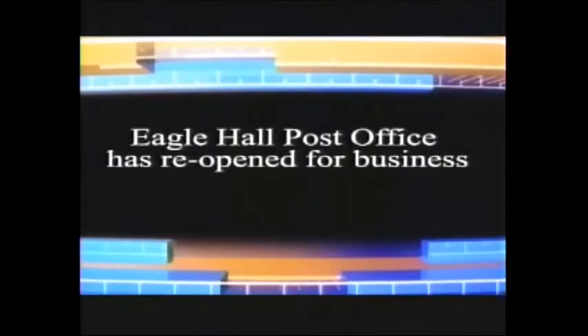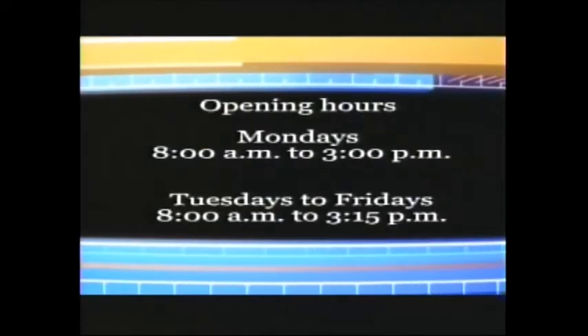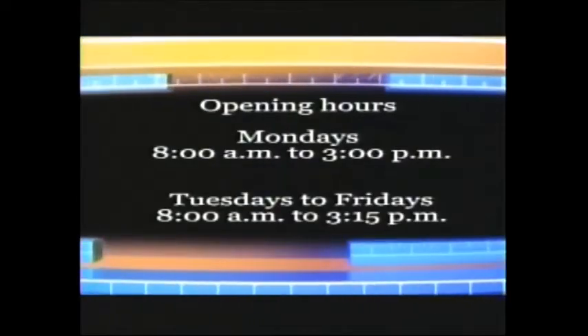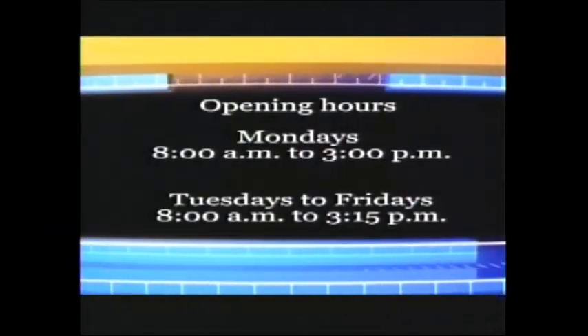Community Files. The Eagle Hall Post Office has reopened for business following recent renovations. Opening hours are Mondays 8am to 3pm, and Tuesdays to Fridays 8am to 3:15pm.